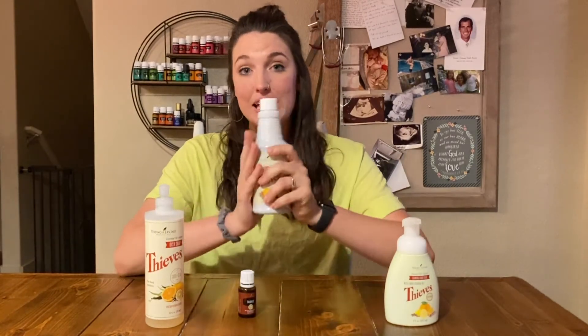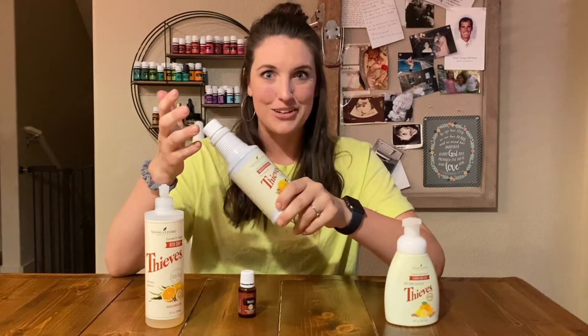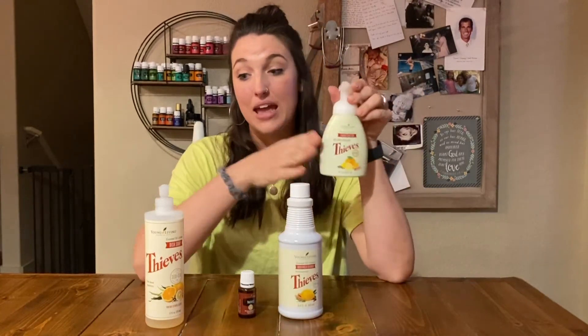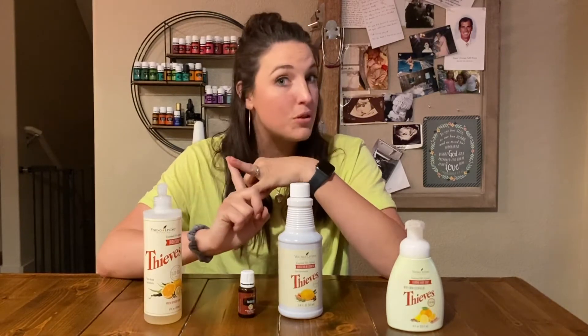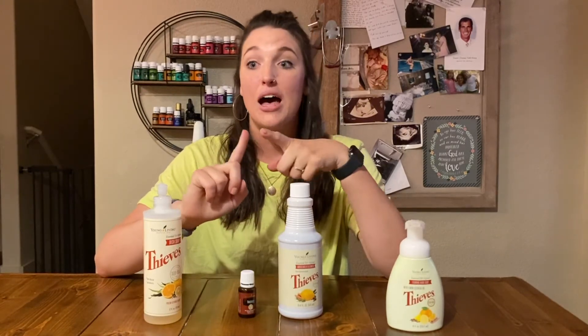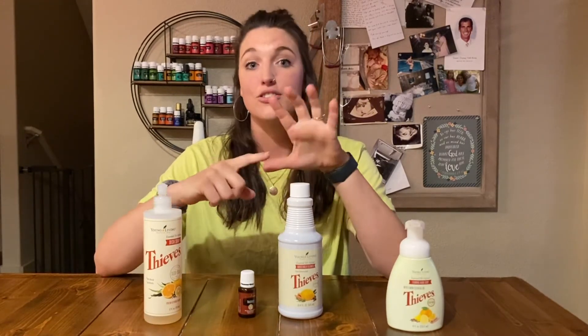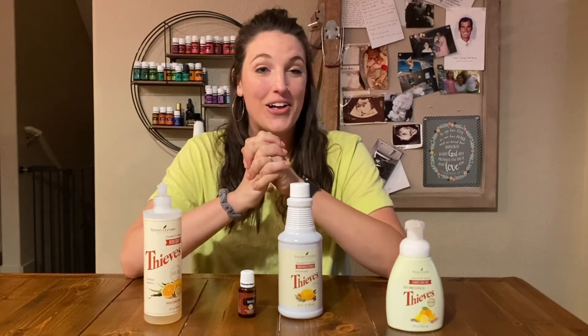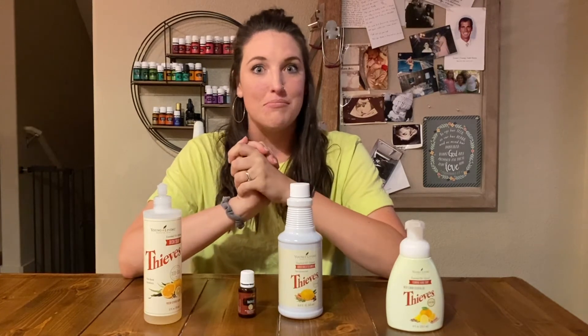You are using a cleaner that is using plants to clean, and has the power to help support and balance the immune system. Thieves also has hand soap — this is dish soap. They also have laundry soap, toothpaste, mouthwash, body soap, hand sanitizer, and all kinds of things — dental floss, mints. There are so many products in the Thieves line, which is amazing.